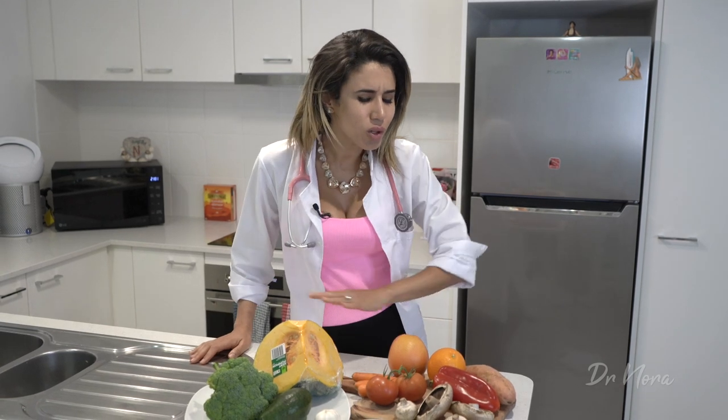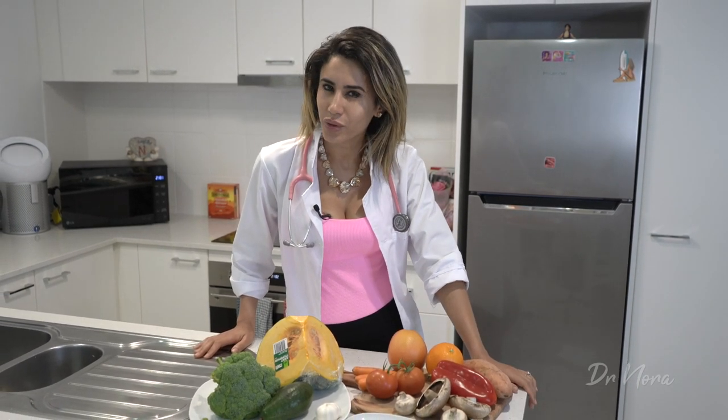Hello and welcome to The Dr. Norris Show. In today's episode, I'm going to be sharing with you how you can use all of these gorgeous looking foods to naturally boost your immune system.